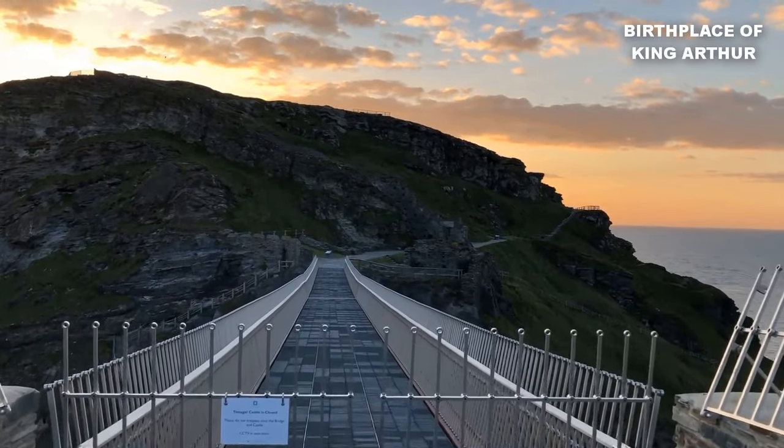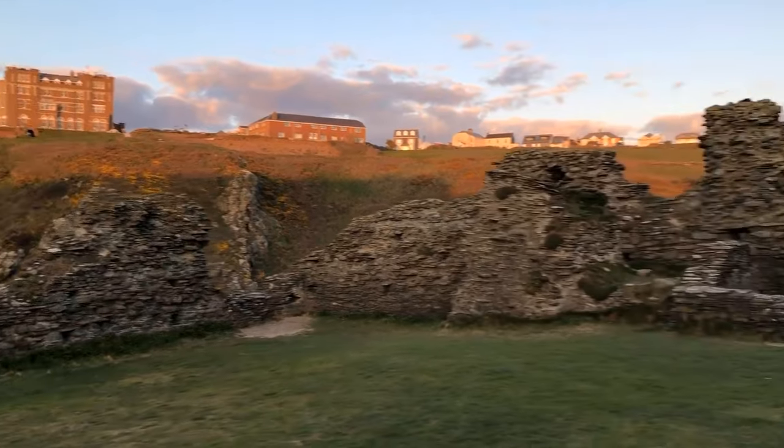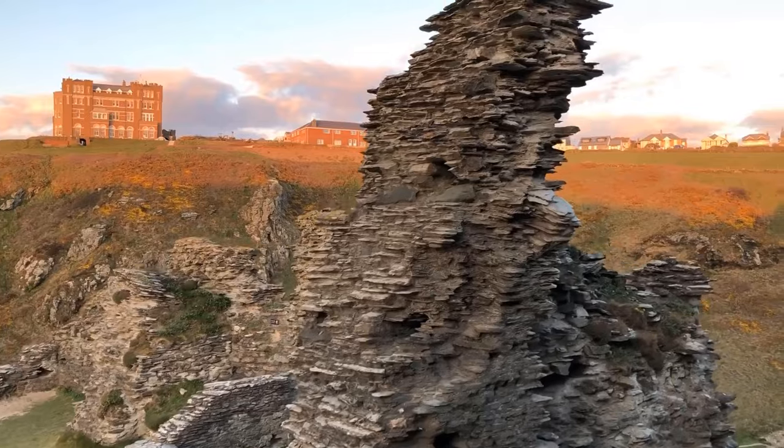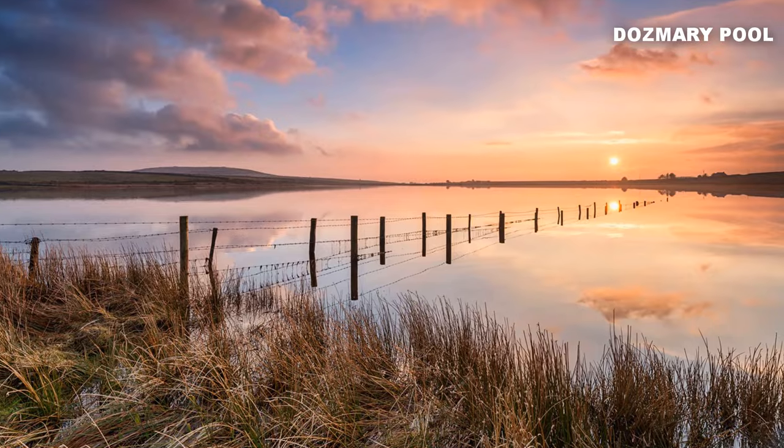Discover iconic sites like Tintagel Castle, believed to be the birthplace of King Arthur. Explore historic landmarks that bring the stories of Camelot to life. But that's not all — there are hidden treasures waiting to be found.